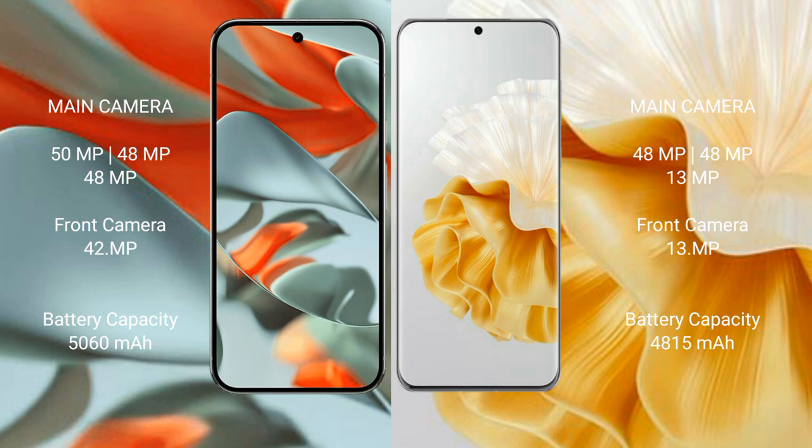Google Pixel 9 Pro XL has a 5060mAh battery with 37W fast charging support. Huawei P60 Pro has a 4850mAh battery with 88W fast charging support.